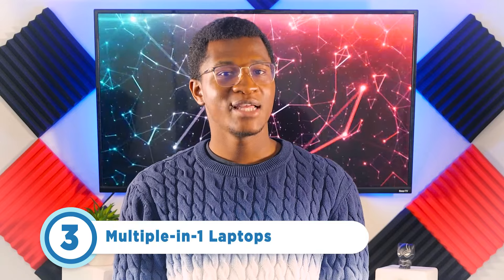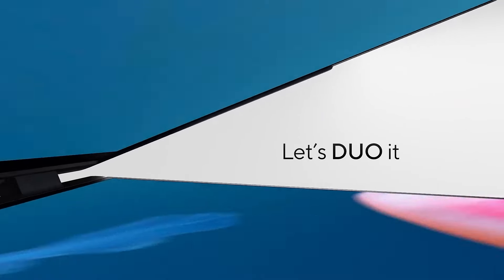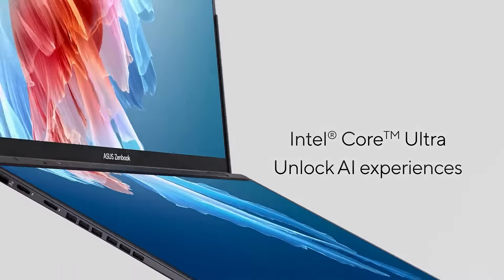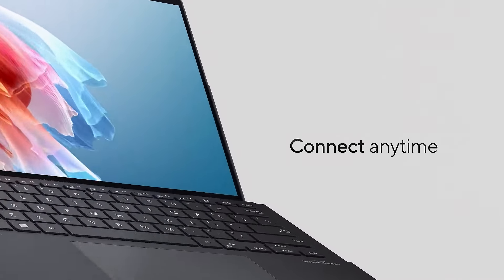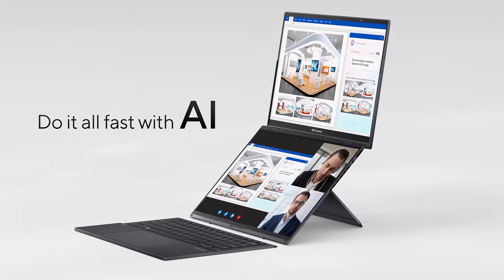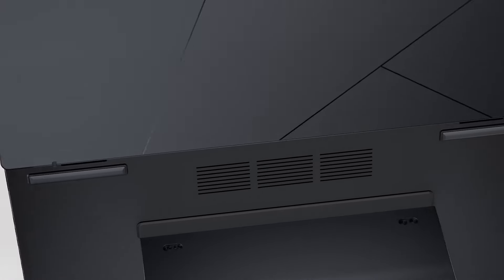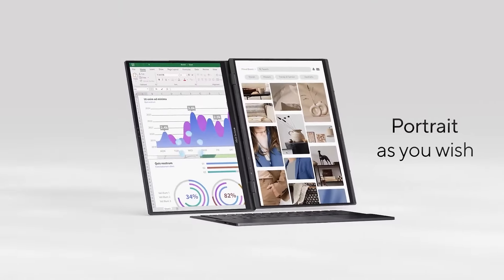If you've ever wanted a laptop that doubles as a tablet, Asus has been working on something for you. At CES, Asus debuted their two-in-one laptop, the ZenBook Duo 2024. This dual-screen laptop has five user modes: a laptop with a keyboard, two touchscreens, dual-screen, desktop mode depending on screen orientation, or sharing mode where both screens collaborate for data or presentations.